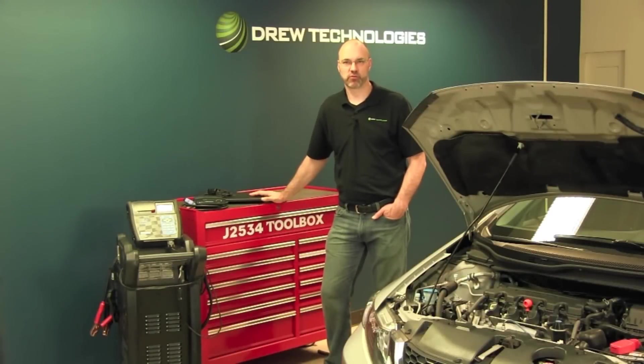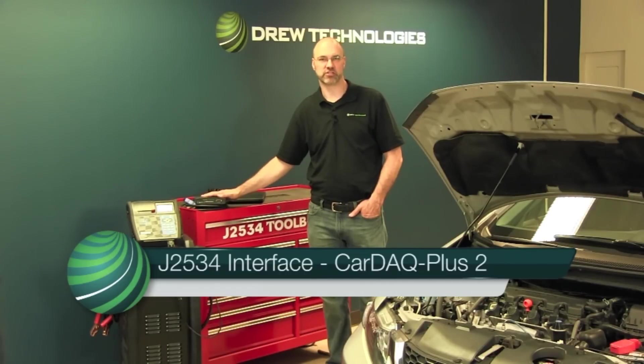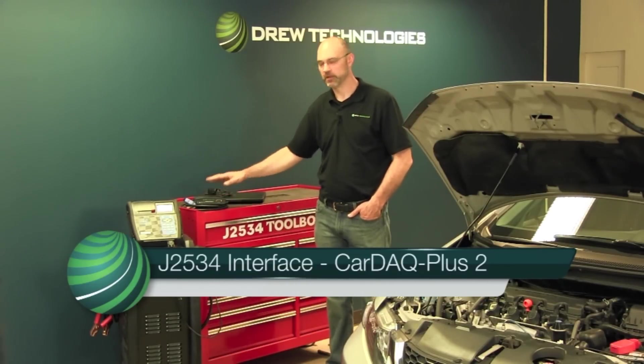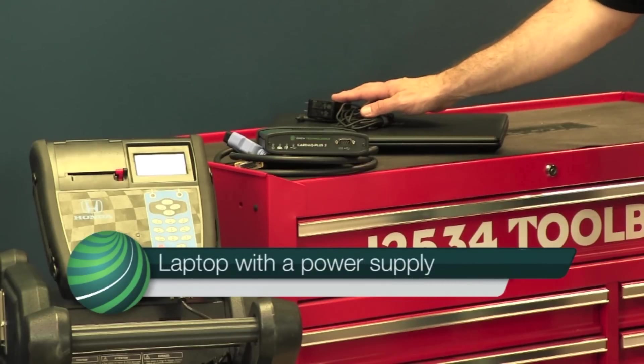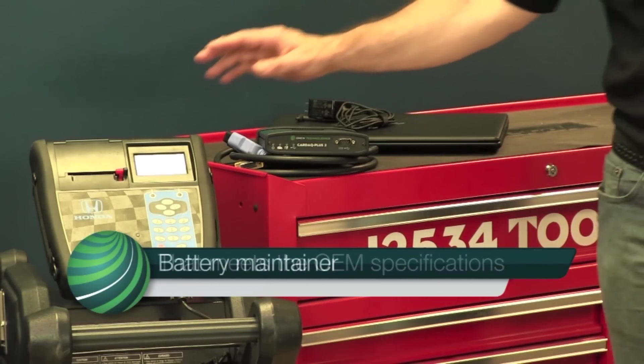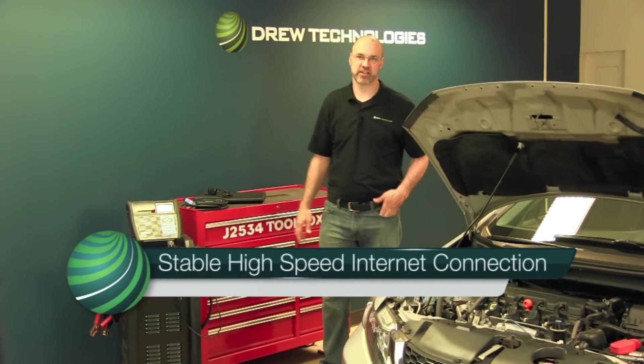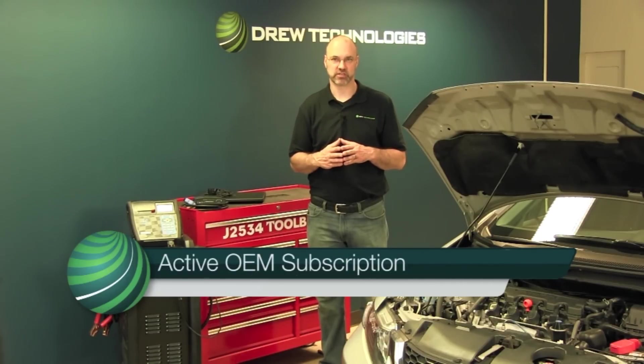Let's head over to our toolbox and take a look at the hardware you'll need to perform reprogramming in your shop. First off, you'll need a J2534 interface, such as the Drew Technologies Cardaq Plus II. A laptop with a power supply that meets the OEM specifications. A battery maintainer. A stable, high-speed internet connection. And of course, an active subscription to the OEM you are wanting to program.